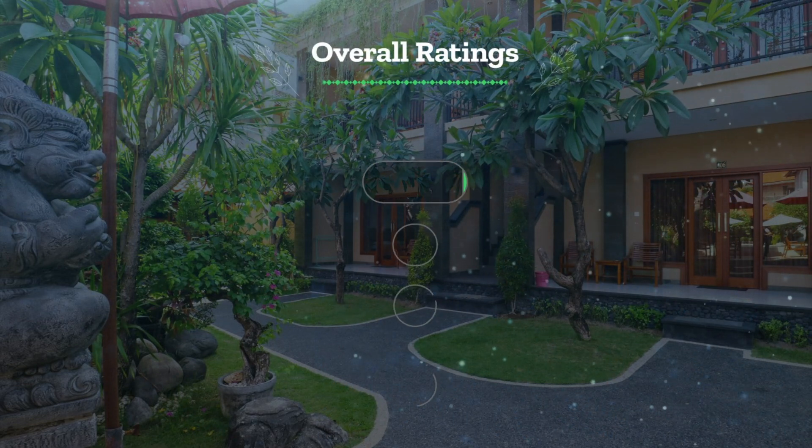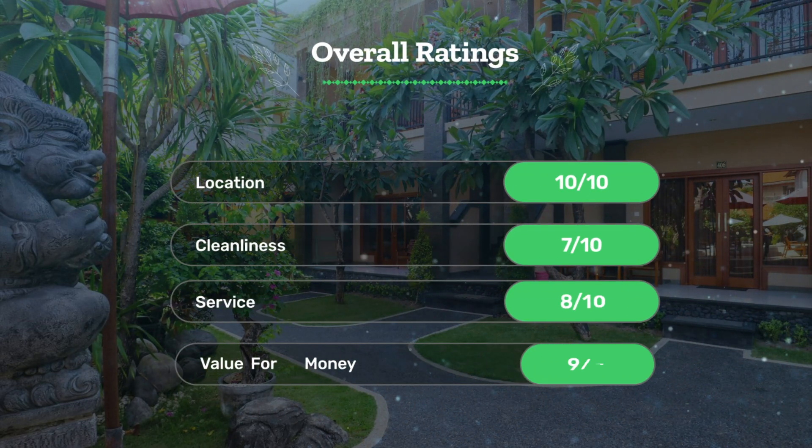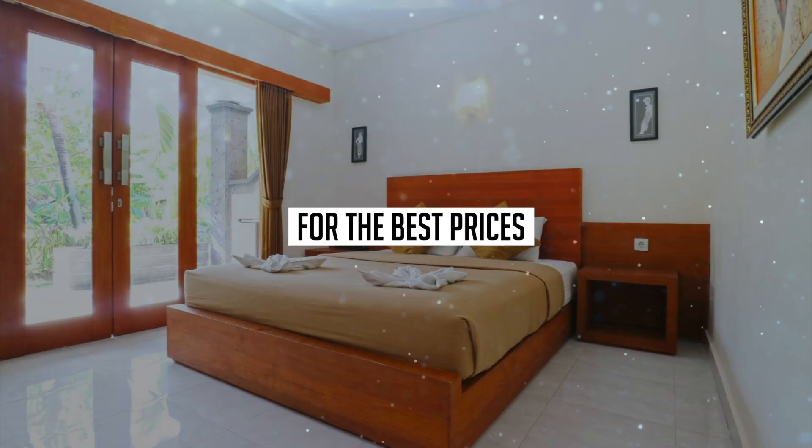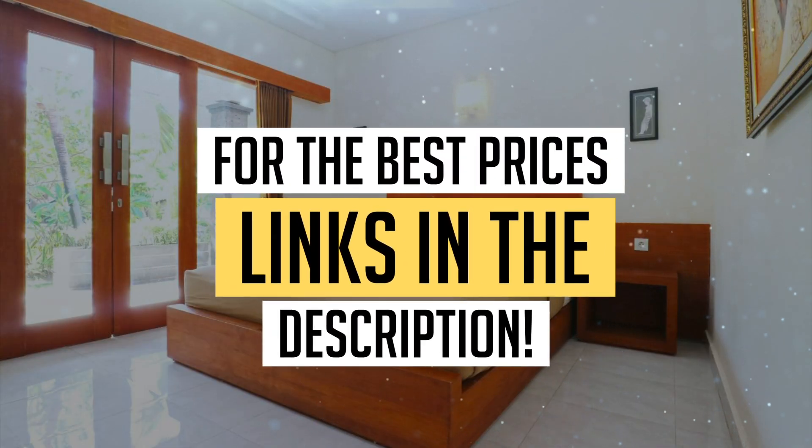Next, let's see our overall ratings for this hotel. Location: 10 out of 10. Cleanliness: 7 out of 10. Service: 8 out of 10. Value for money: 9 out of 10. We would definitely recommend this hotel to you.